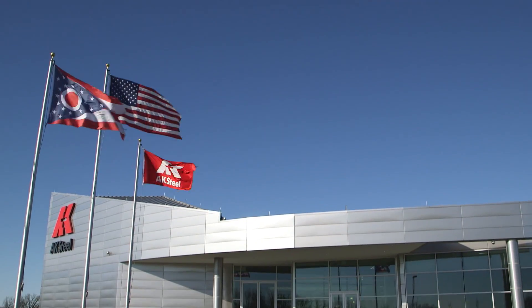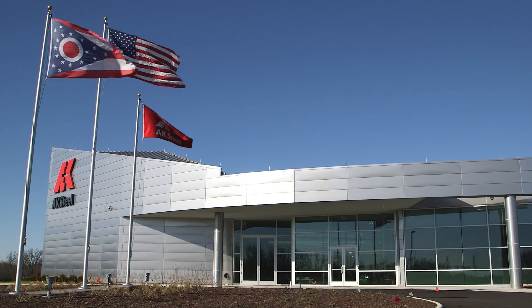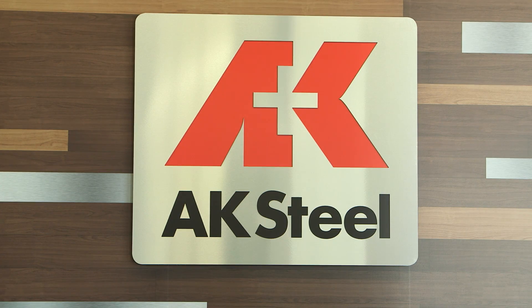We've recently opened a new Research and Innovation Center where we house the steel expertise to develop innovative steel alloys that other steel companies can't even consider producing. We've built this facility with our customers in mind.